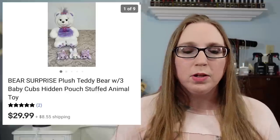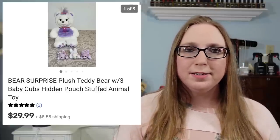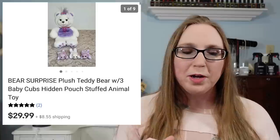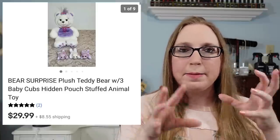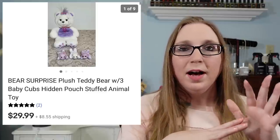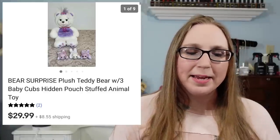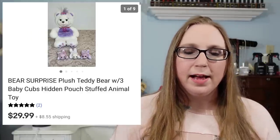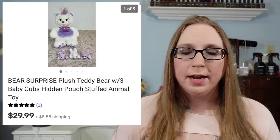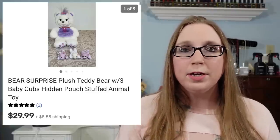I sold a Bear Surprise plush animal — like the Puppy Surprise or Kitty Surprise, but a newer one where the mama is pregnant and the babies are inside, and you don't know how many babies are going to be in there. I think I paid $2 for that at a yard sale, and it sold for $29.99. That was actually a GSP purchase, so it went overseas. I always say if you don't offer international shipping with GSP, definitely consider it, because it opens up more potential sales.